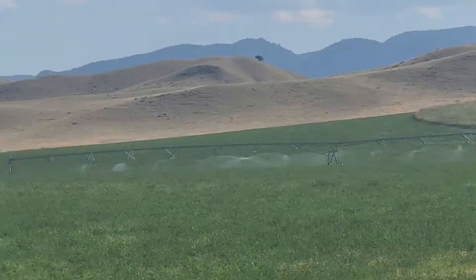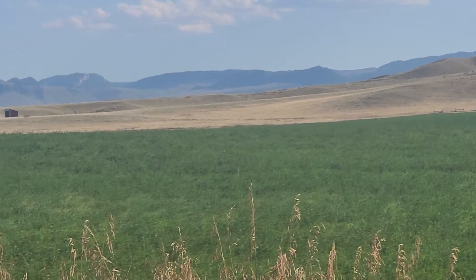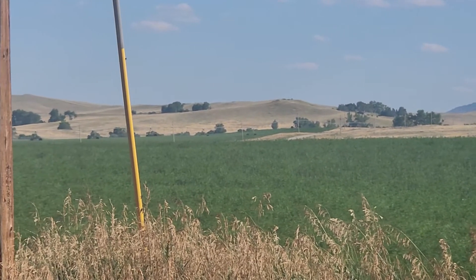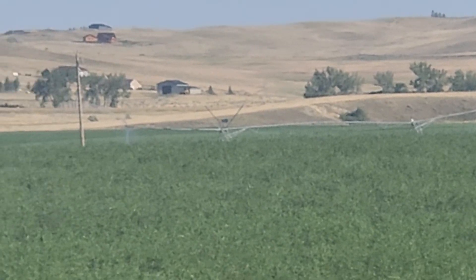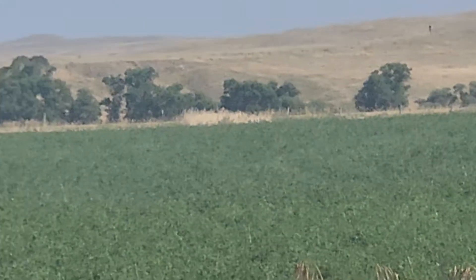Then over there, you see that's the mare pasture over there. One of two mare pastures. Those are irrigation guns right there. We got one there and then we got another one over here.